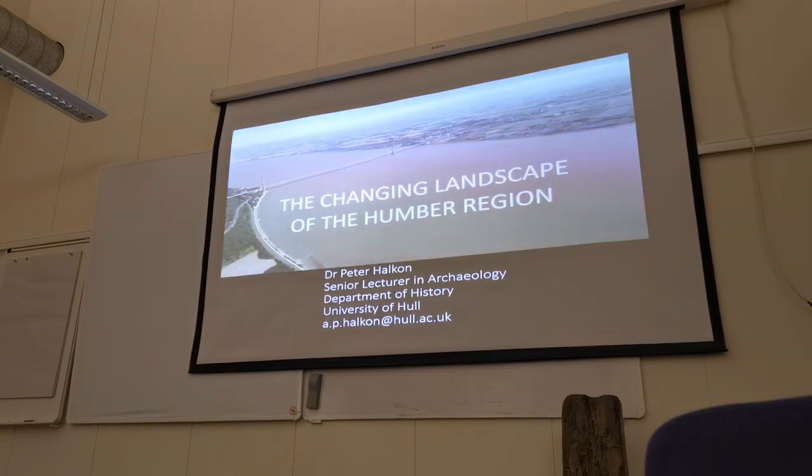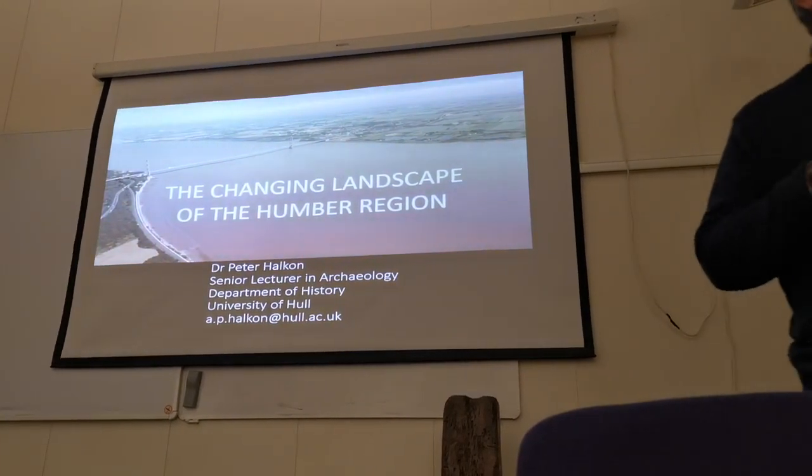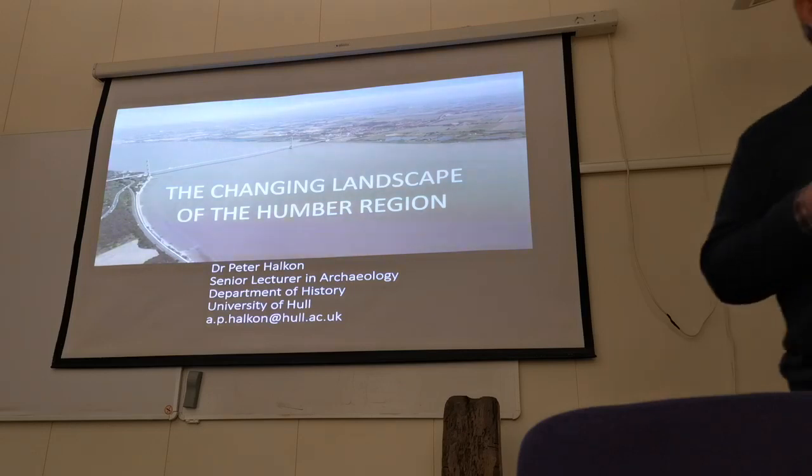I now live a bit further away in Cottingham. Paradoxically, my recent archaeological work has been on the Wolds rather than the wetland areas, but my archaeological roots are very much within this region.